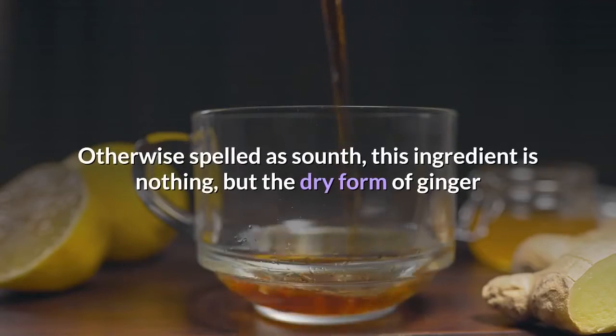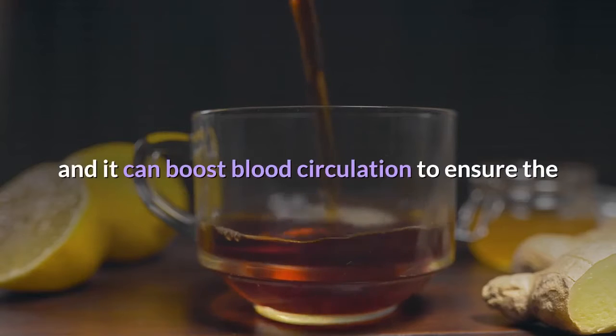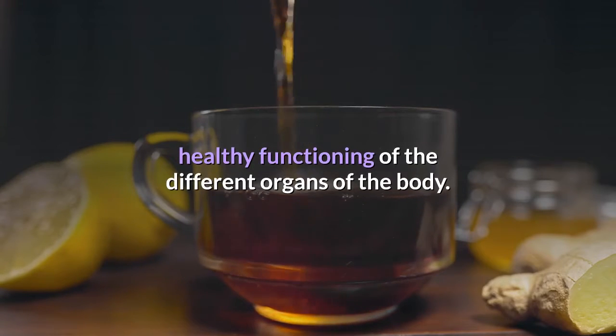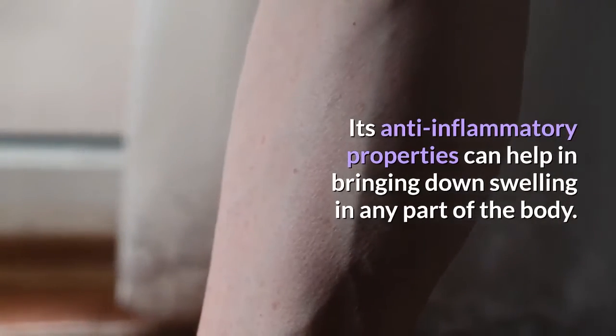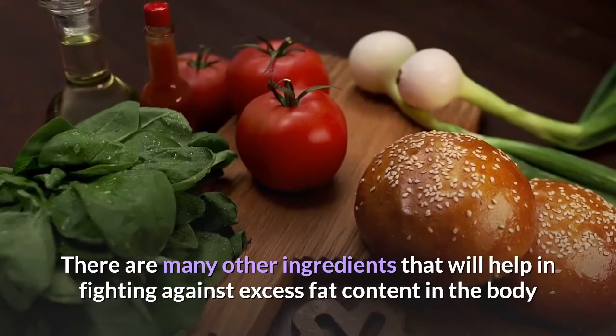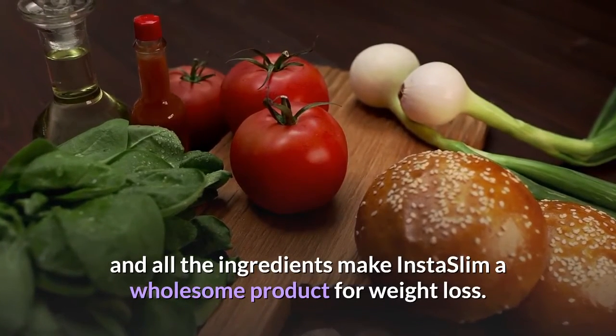Sonth, otherwise spelled as 'sounth,' is nothing but the dry form of ginger. It can boost blood circulation to ensure the healthy functioning of the different organs of the body, and its anti-inflammatory properties can help in bringing down swelling in any part of the body. There are many other ingredients that help in fighting against excess fat content, and all the ingredients together make Insta Slim a wholesome product for weight loss.